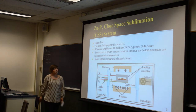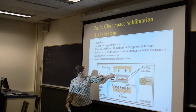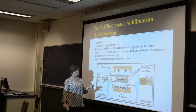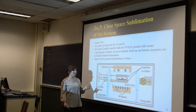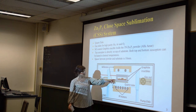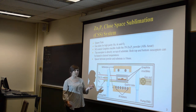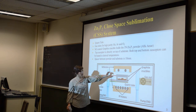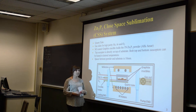Here is the close space sublimation system I work with. The substrate goes right here where there are 10 millimeter spacers. The 5N pure zinc phosphide powder — 5N meaning 99.999% pure — goes right under here where the bottom susceptor can be heated from around 620°C to 650°C, which is the range at which zinc phosphide sublimates. The top susceptor can also be heated, which varies with pressure to get different deposition rates.